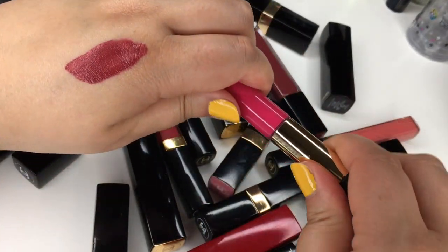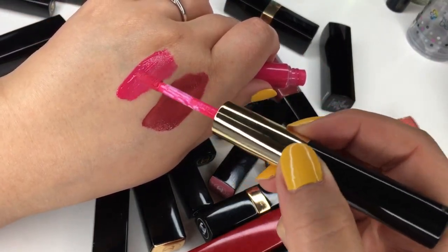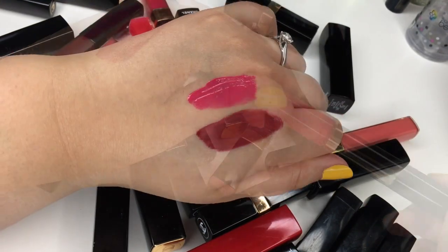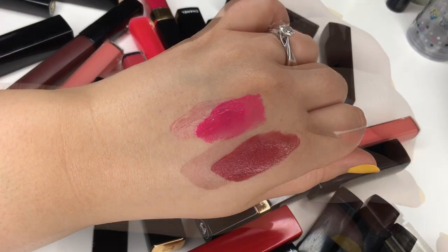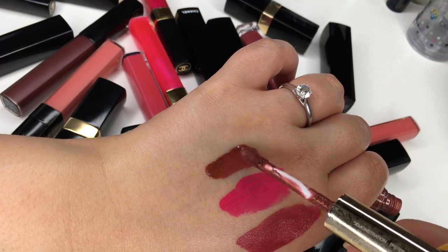I also have a shade called Shocking Pink in these liquid lipsticks. This one is so pink — it's so good, it's so gorgeous for a summer look with like a blue mascara or cobalt liner. And then this one is called Dazzling Bronze.